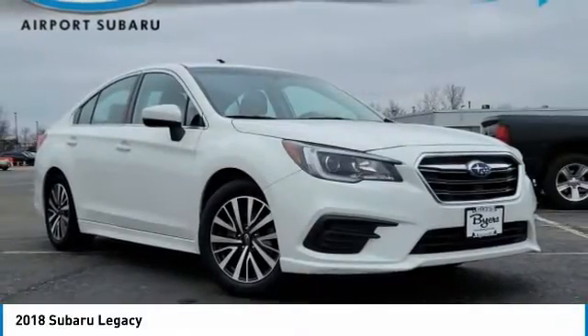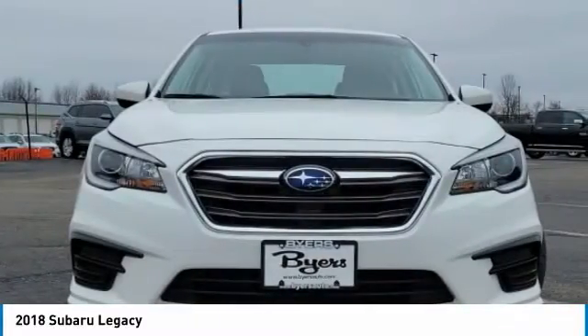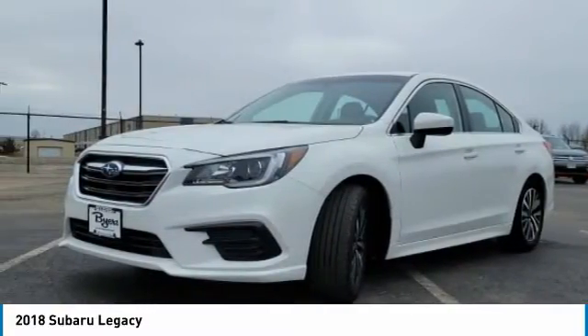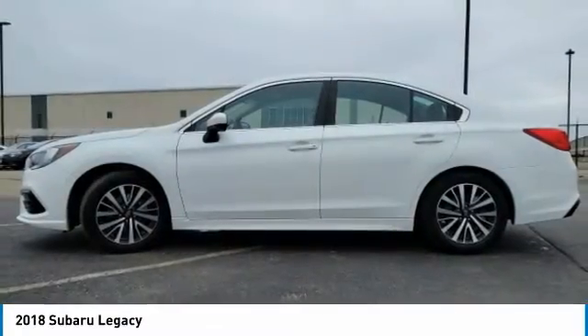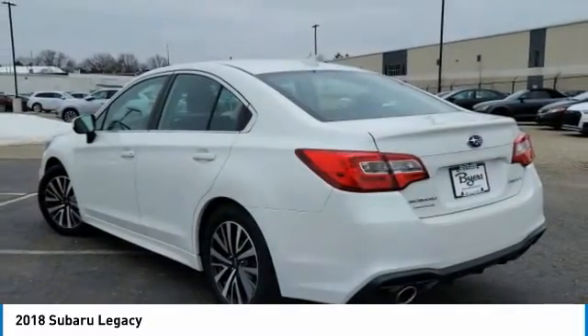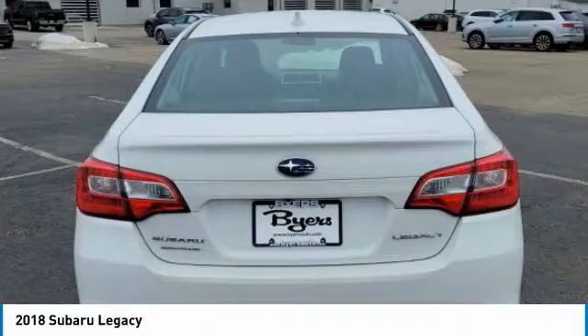Take a ride in the 2018 Legacy. The Subaru Legacy offers a roomy interior and a dynamic drive you feel every second you're in the driver's seat. It's a refreshing alternative to the alternatives. This vehicle has less than 25,000 miles.